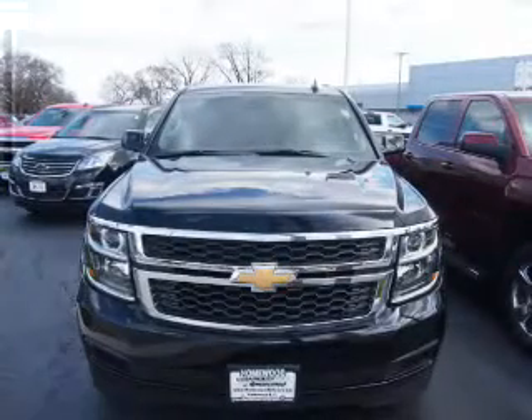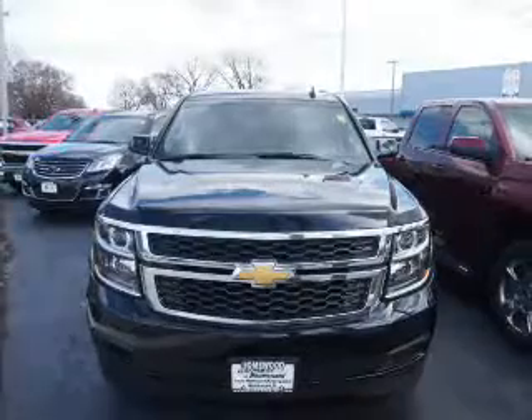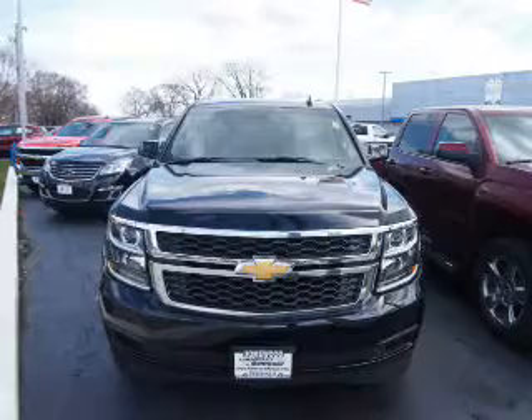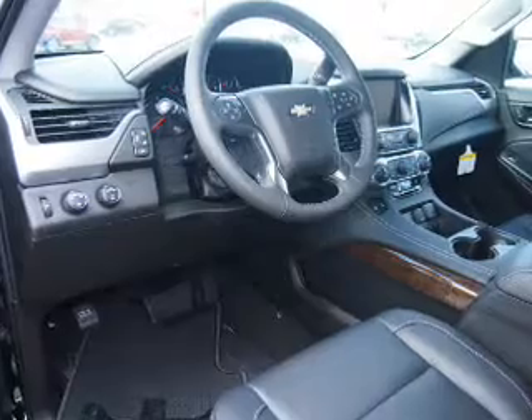The features include electric trunk, blind spot sensors, tow hitch, auto-dimming mirrors, an alarm system, roof rails, keyless entry, power lift gate, rain-sensing wipers, and independent suspension. Inside you'll find third-row seats,